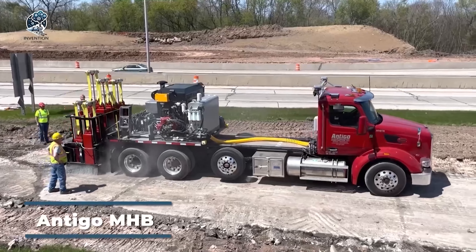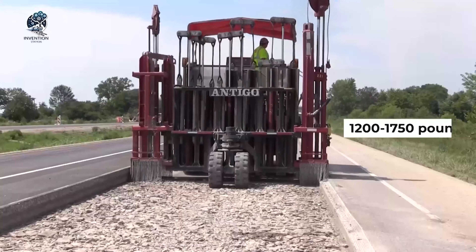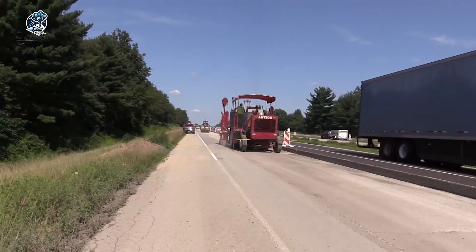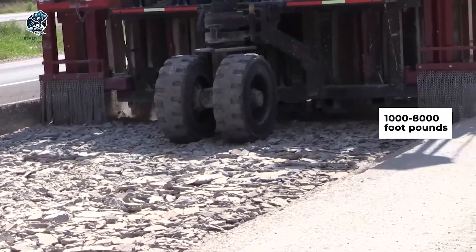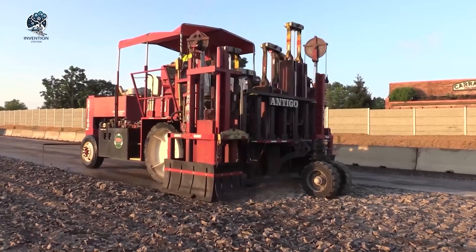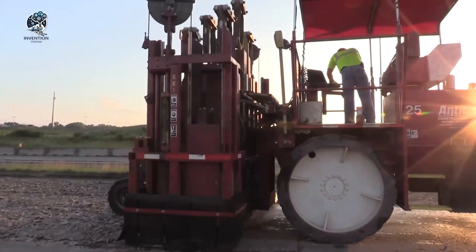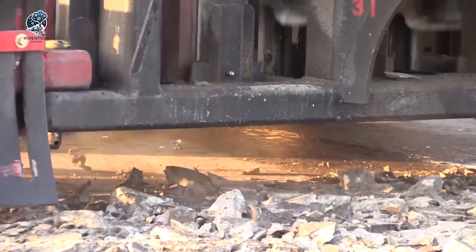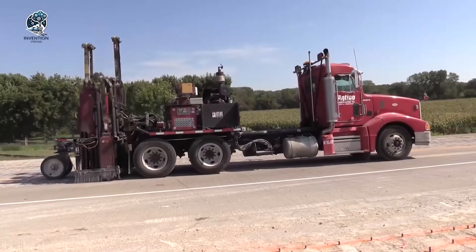The MHB Badger Breaker stands out as a self-propelled concrete pavement breaker, featuring rubber-tied mobility and an innovative design. Equipped with 1,200 to 1,750-pound hammers arranged laterally in pairs, it ensures continuous breakage from side to side. The hammers operate independently, attached to hydraulic lift cylinders generating 1,000 to 8,000 foot-pounds of braking energy with a cycle rate of 30 to 35 impacts per minute. The 8-foot wide machine carries 12 8-inch width hammers, expandable up to 13 feet with additional wings. Individual control of lift cylinders allows for customizable braking widths, ranging from 2.67 to 13 feet. With a production rate of 1 lane mile per shift for rubbing and 2 to 3 lane miles per shift for removal, the MHB offers efficient and versatile concrete pavement-breaking solutions.